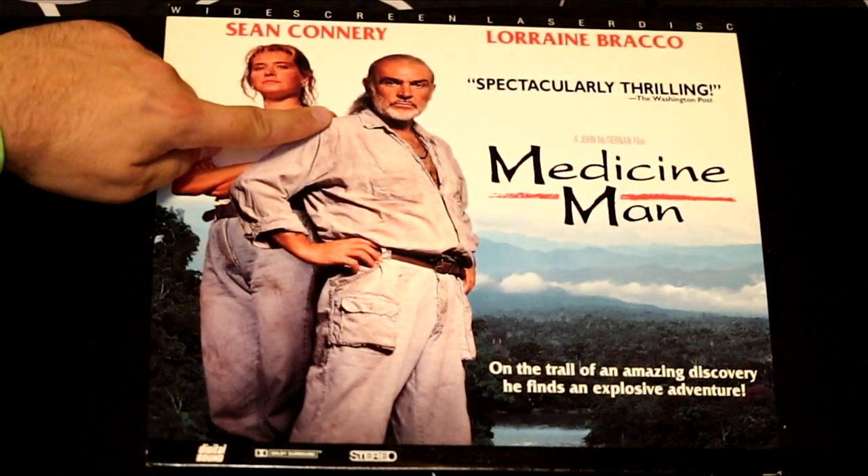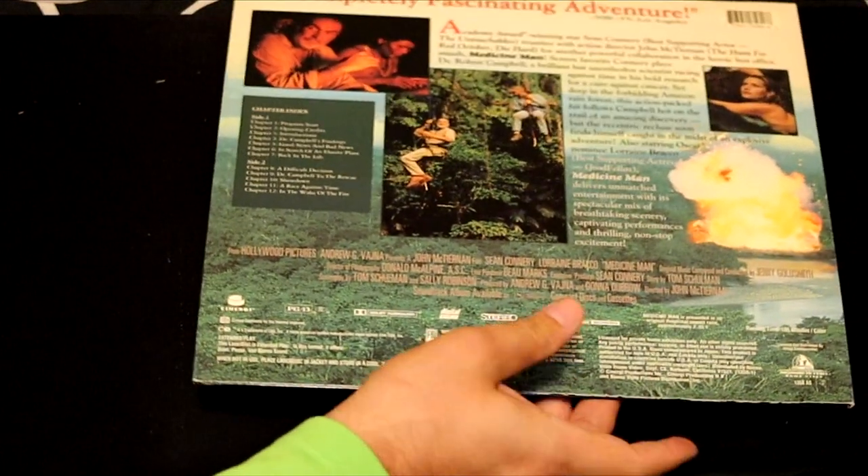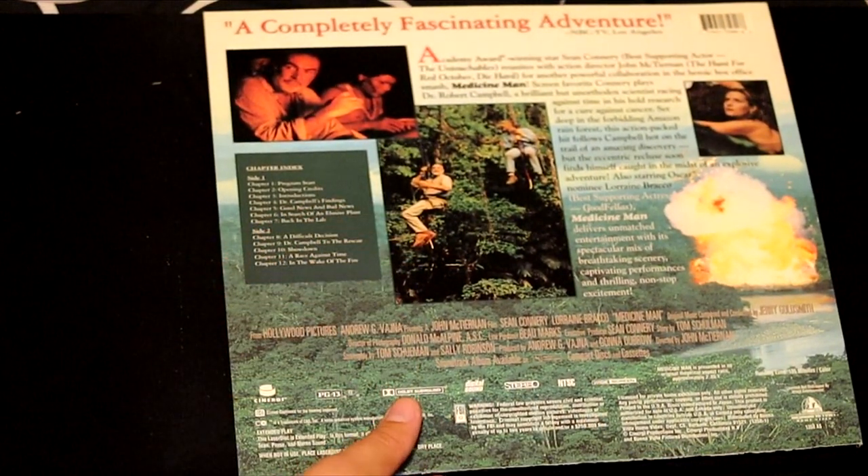Sean Connery in Medicine Man — spectacularly thrilling. He's got that old man ponytail and he's still swinging from vines. He's a badass.